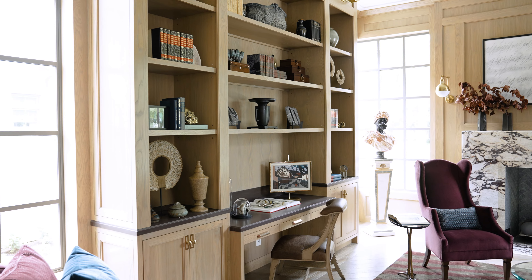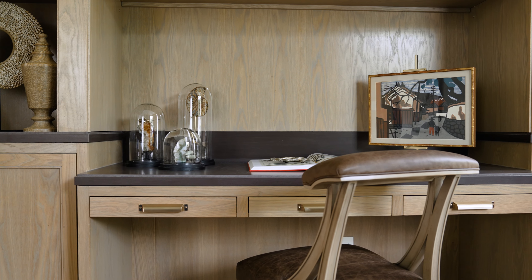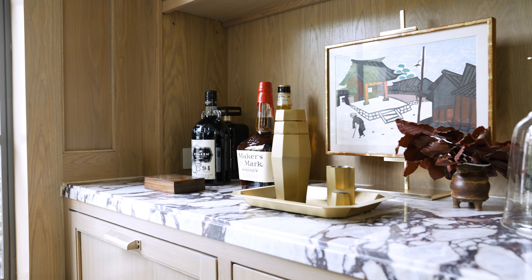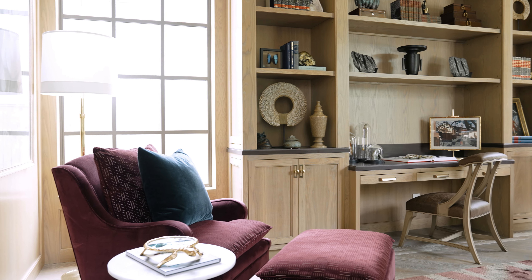As opposed to most home offices where you might float a desk in the center of the room, we opted to build it into these bookshelves. What's really nice about that is it gives you so much more usable space at the center of the room to serve as a lounge, serve as a whiskey bar, serve as all sorts of things to not only entertain yourself but also be part of a productive workday.